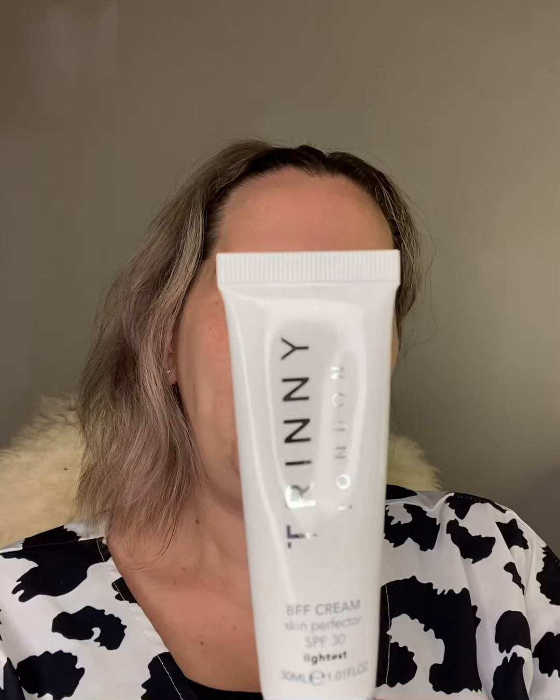First I'm going to go in with the BFF cream. This was the first cream that Trini came out with. It's essentially skincare in a tube, but it also has sunscreen in it and it's supposed to even out your complexion. All of Trini's products are designed to be put on with your hands — they're super quick and convenient. See how that just gives a really nice glow to my skin. I got the lightest shade because my skin is quite fair.